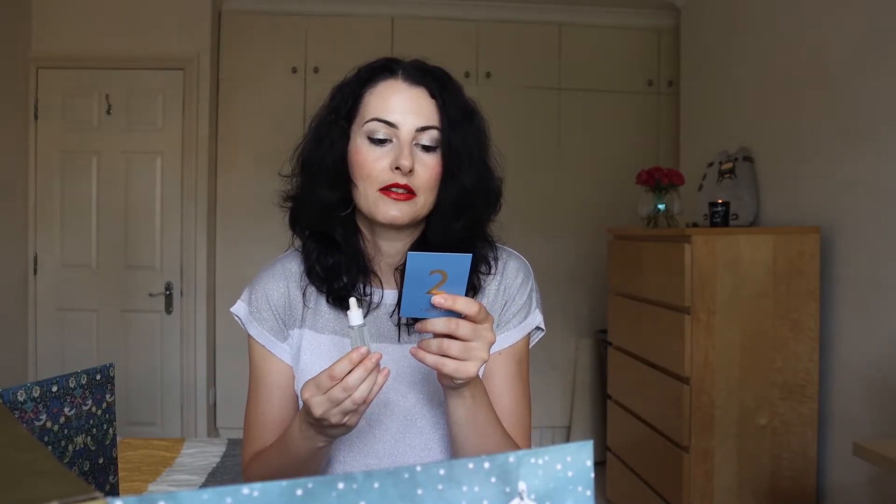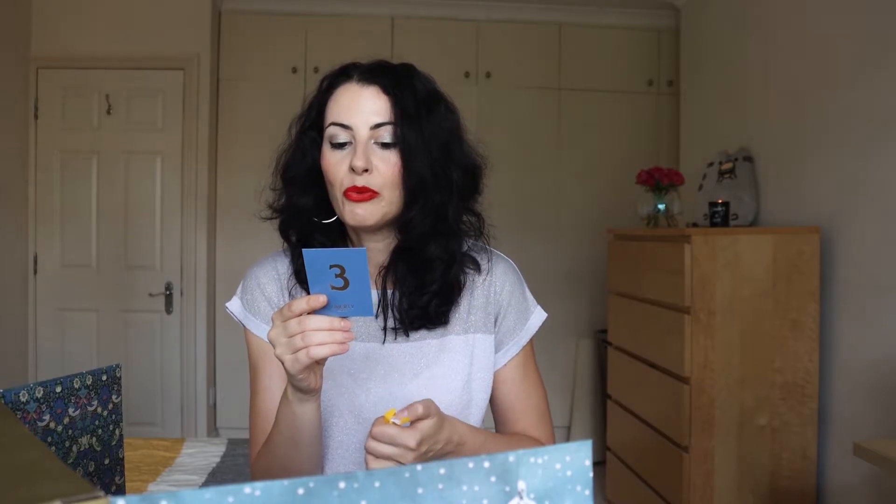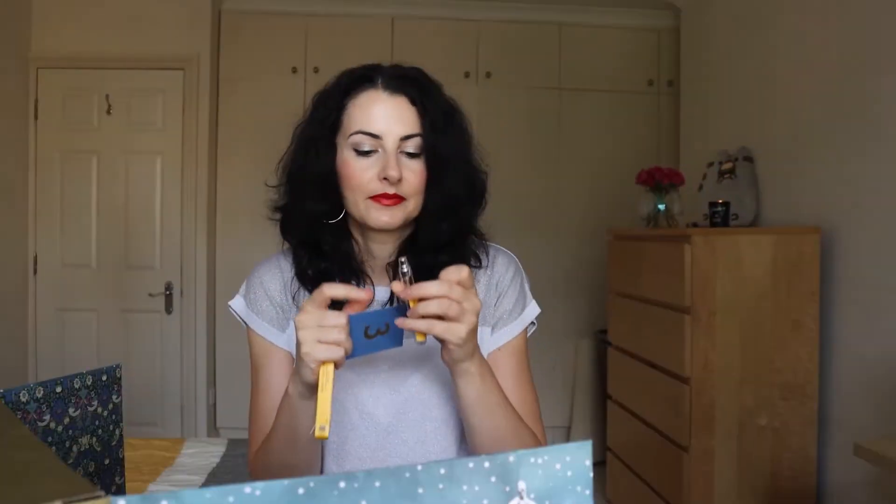Number two is another gorgeous product — that's the Herbivore Botanicals Orchid Youth Preserving Facial Oil. It smelled gorgeous and I love the effect on my skin, and I would definitely repurchase this one as well — this is also used up. Number three is a fragrance by Willem Parfumery Pionicature Haute Parfum — it's a floral smell. I liked it. I wouldn't repurchase it necessarily, but I did enjoy using it and it's also used up.